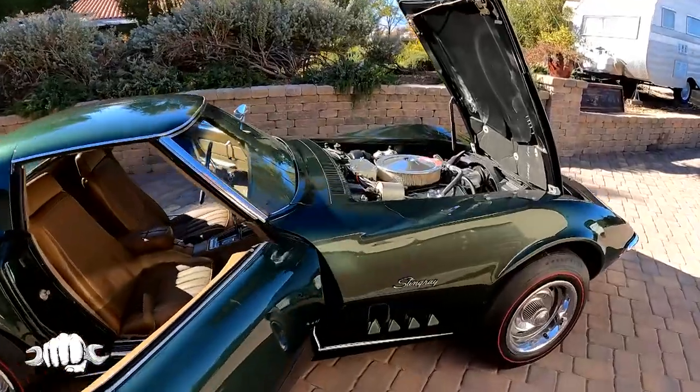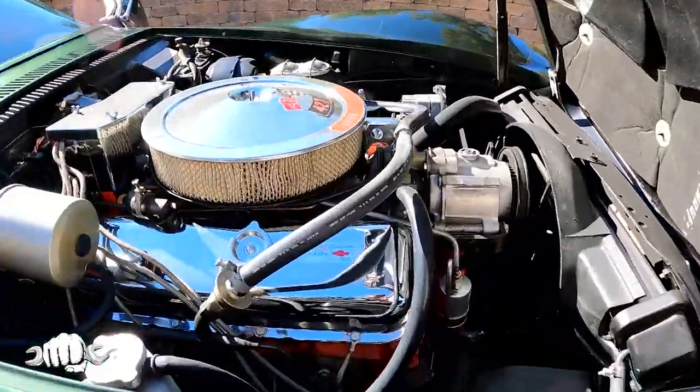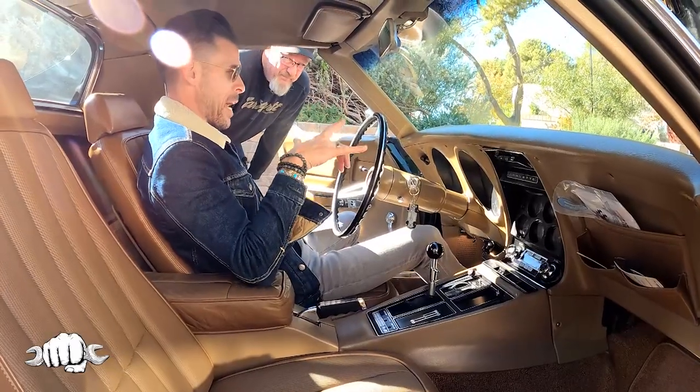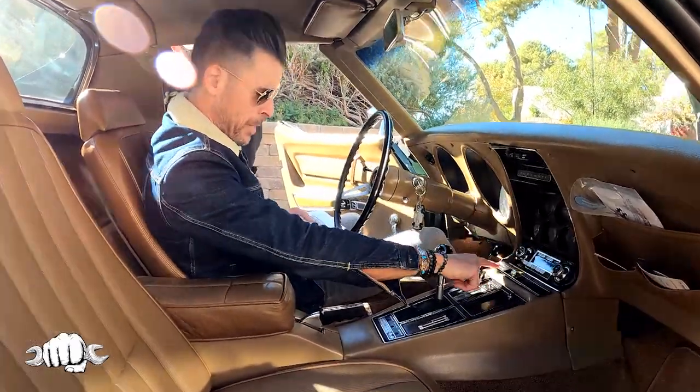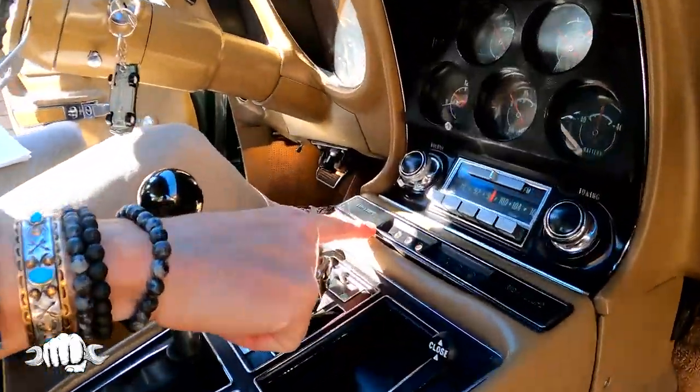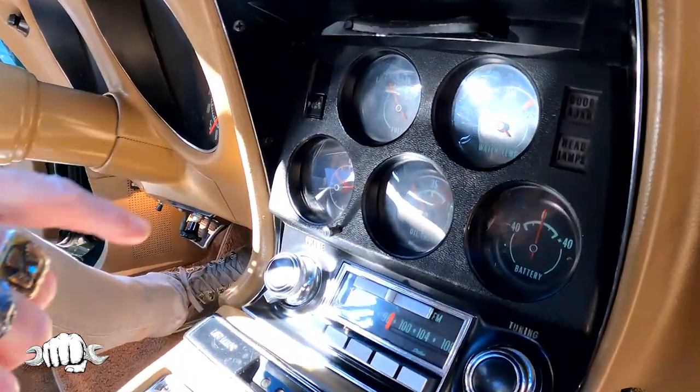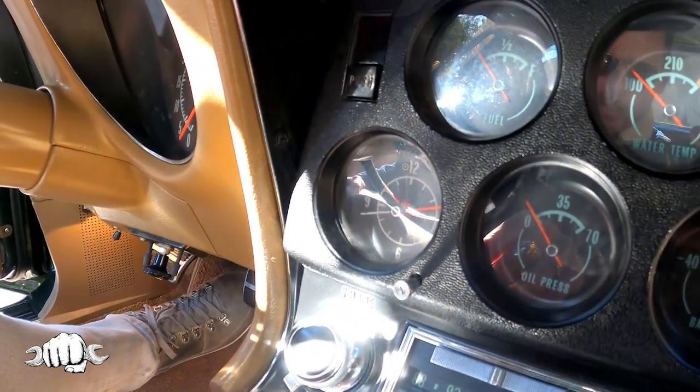There are a lot of clones out there — people take a small block car and make it into a big block car. The gauges: you have your fiber optics down here, which is really cool, with your lamps and everything. All original radio. Does the clock work? Yes, the clock works.